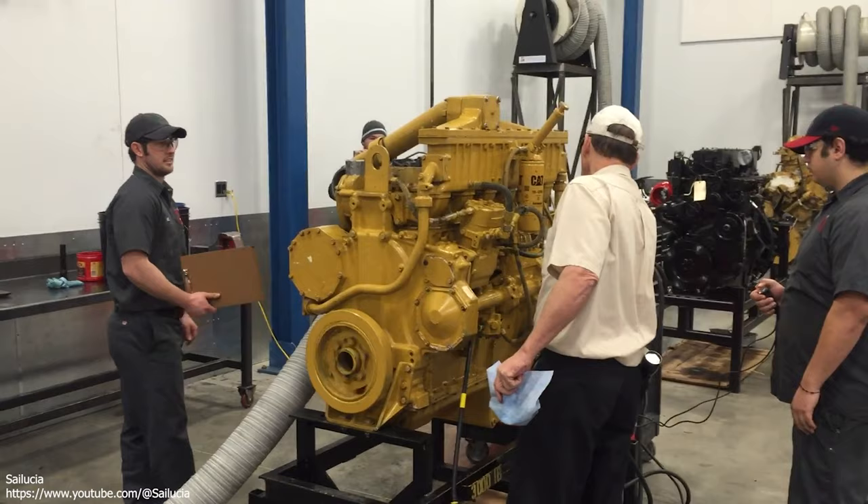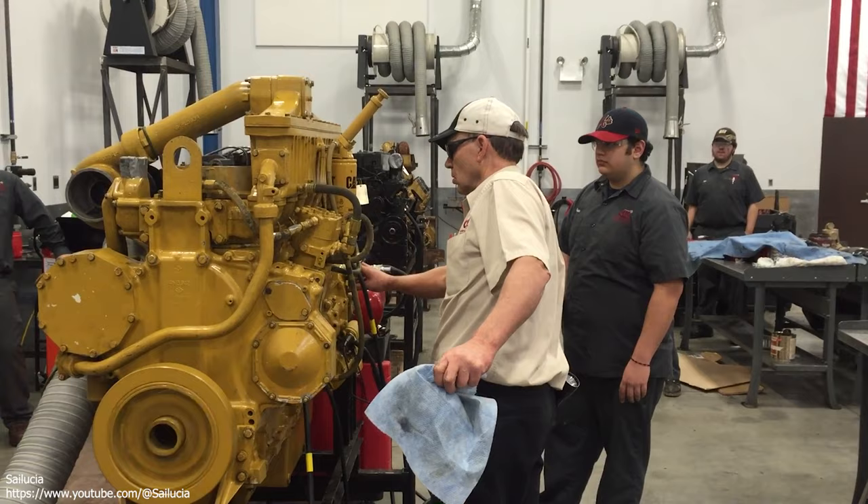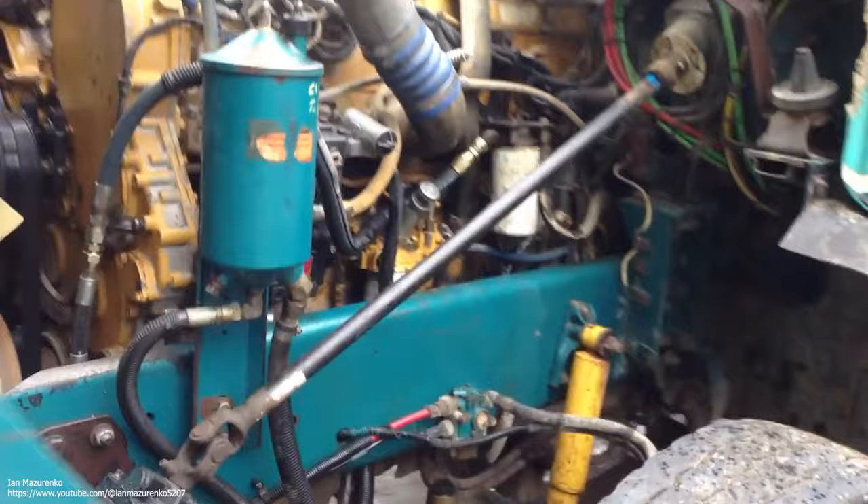3406 Caterpillar. There is no denying this engine's presence in the Class 8 world, as thousands of over-the-road trucks still rely on it to propel them all over America in a trouble-free manner. It's the legendary 3406 from Caterpillar, and it's a big reason why legions of truck owners swear by cat power.